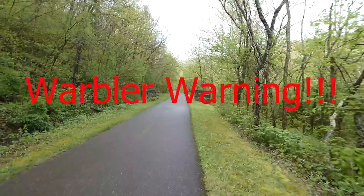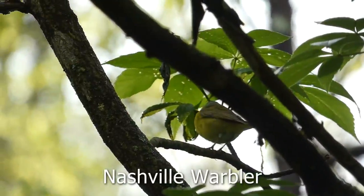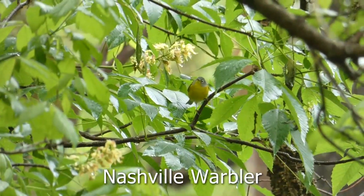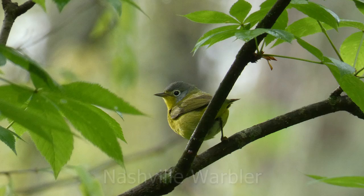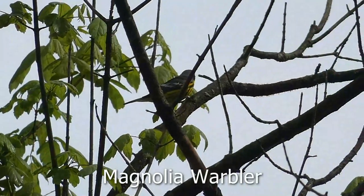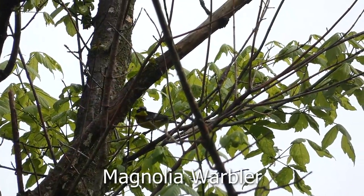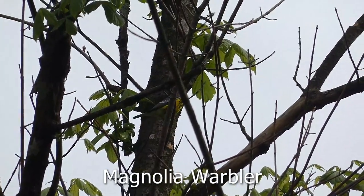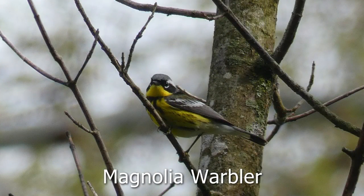Here are the warblers — warbler warning on the screen now. I started off finding this nice Nashville warbler, which gave me nice views. I got a great photo, which I'm pretty proud of. The next warbler I saw was a magnolia warbler, and I freaked out when I saw this — it's a bird I've always wanted to see. I was super excited. Just look at how pretty that bird is. It's so beautiful.